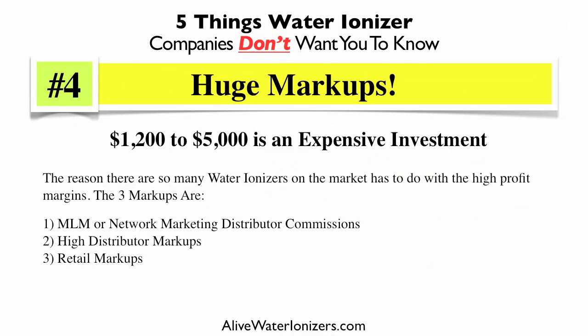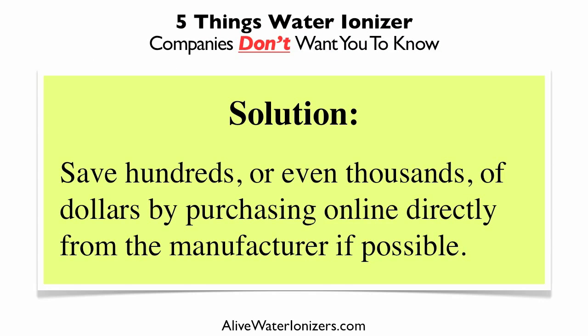Number four: huge markups. The ionizer industry doesn't want you to know this, but it's exactly the reason why you see hundreds of different brands on the market. $1,200 to $5,000 is an expensive investment, and most of them are basically overpriced. The MLM and network marketing industry has found these to be very profitable, requiring commissions across multiple levels of distributors, plus additional retail markups. The solution is to save hundreds — even thousands of dollars — by purchasing online directly from a water ionizer manufacturer whenever possible.